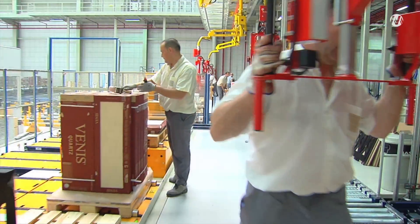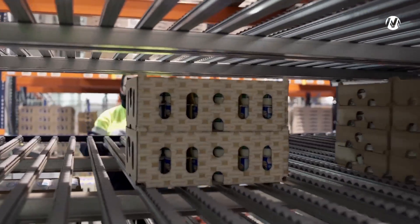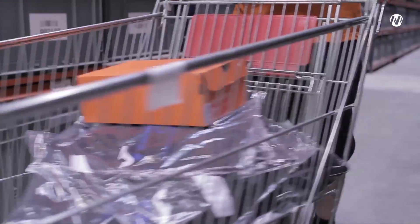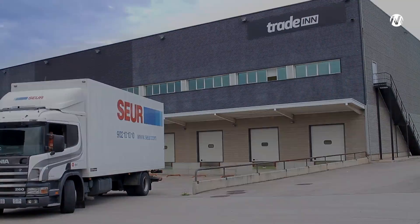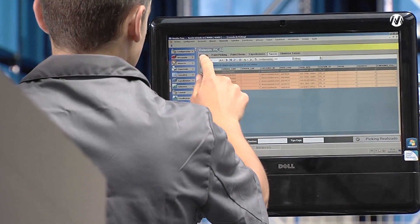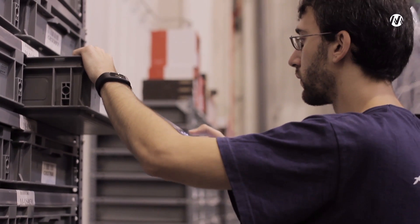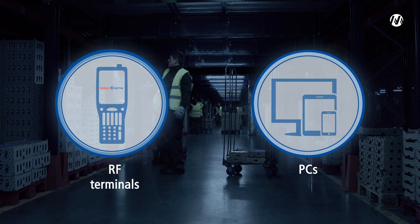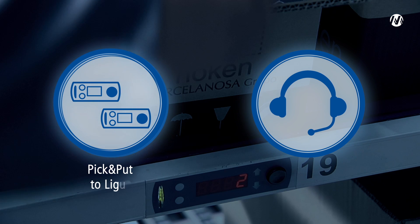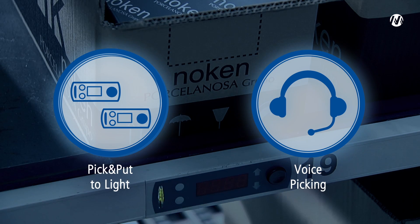Speedy picking is essential for optimal customer service. In e-commerce, for example, users are demanding lightning-quick, error-free shipping. EZWMS offers different solutions for rapid and efficient picking: management of picking with RF terminals or with PCs, and management of external devices such as pick-to-light, put-to-light, and voice-picking.